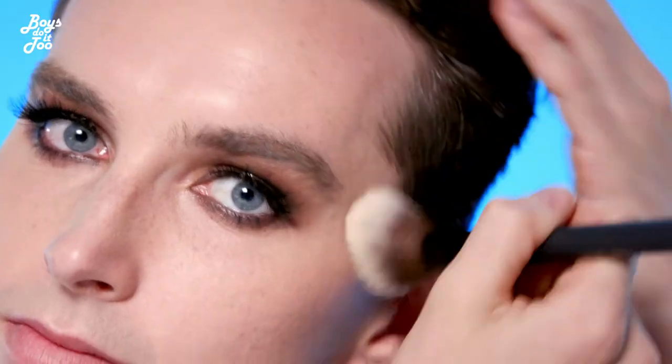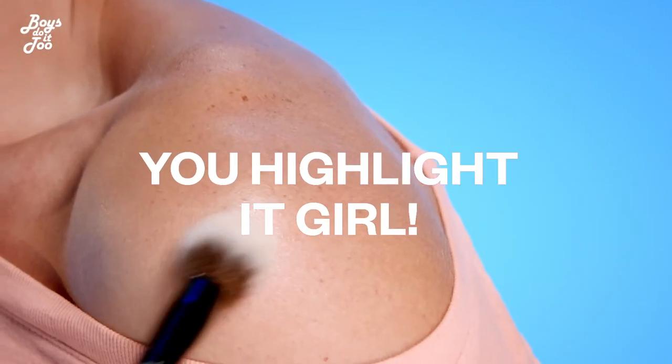Do you ever just look at yourself in a mirror and say, "Damn!" So contouring is super easy. You just need to remember the three: you've got the forehead, you've got the temple, and you come down into the cheek. I like to think of highlight as your own personal photo box, so wherever you want to have light in your photo, you highlight it, girl. Last step: lipstick.